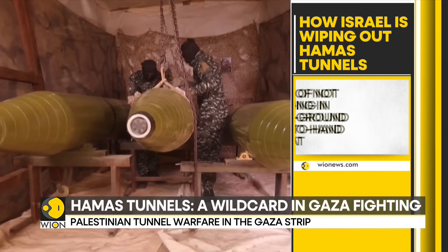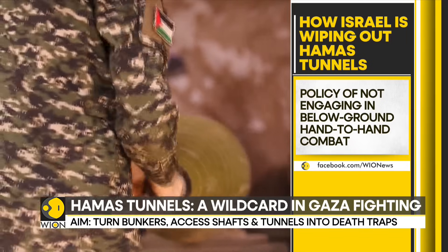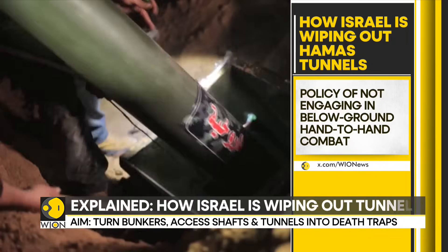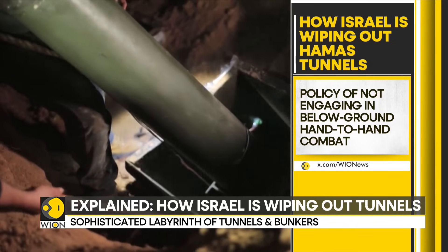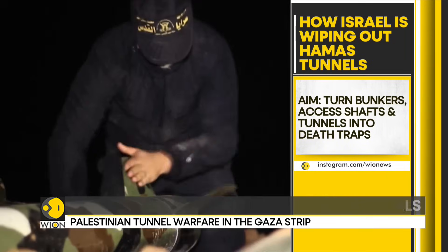The underground fighting gives a tactical advantage to the Hamas militants. Instead of engaging in below-ground hand-to-hand combat, the plan is to turn the Hamas bunkers, shafts, and tunnels into death traps.